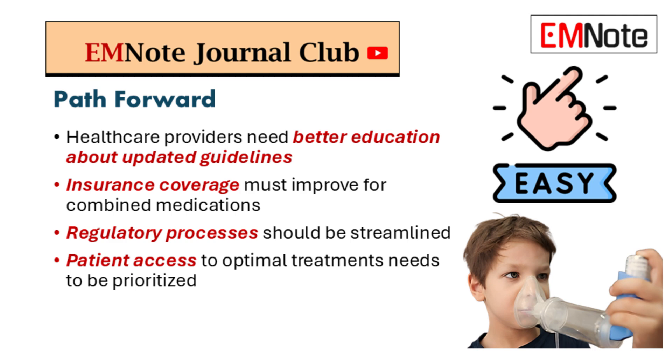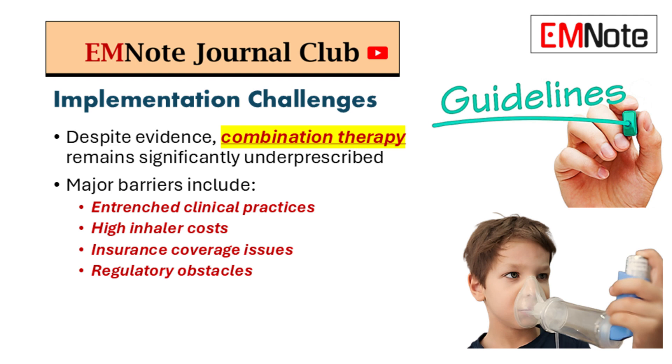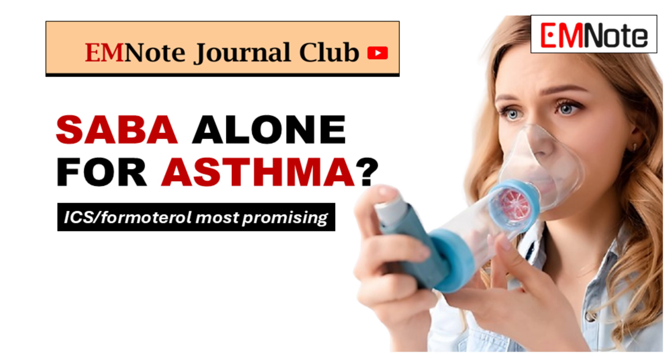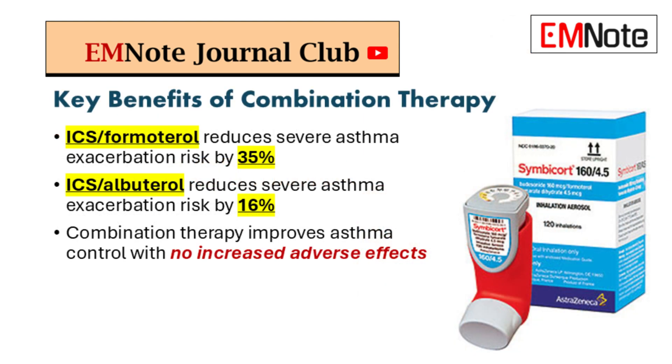So how do we overcome these obstacles? For starters, we need to spread the word and make sure everyone is up to speed on the latest guidelines and research. Education is key — having these conversations at conferences, in journals, through webinars, getting people excited about this new approach and showing them the data. And we need to address those cost and access issues head on. It all started with that simple question: should we still be using albuterol alone for asthma?